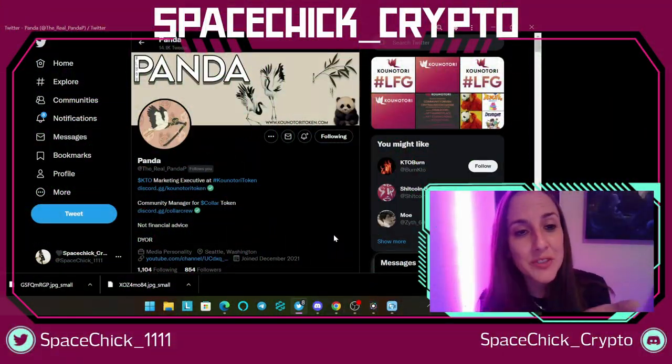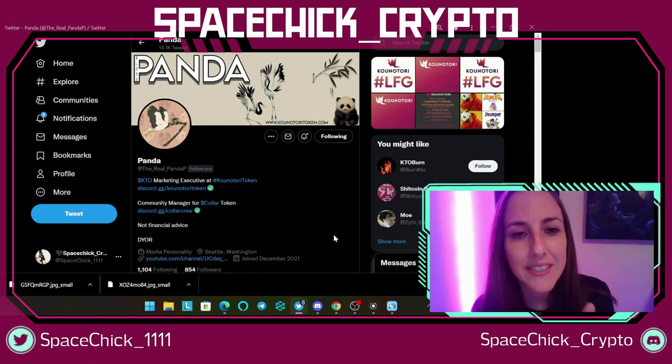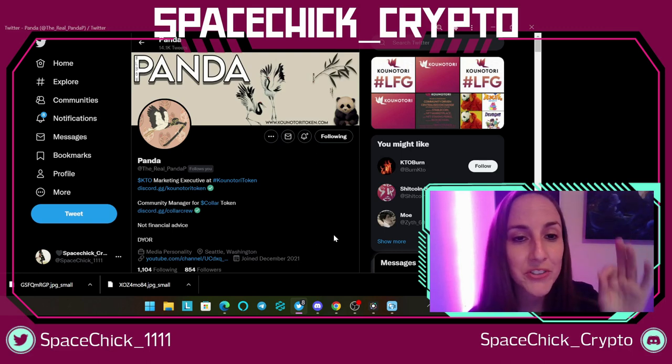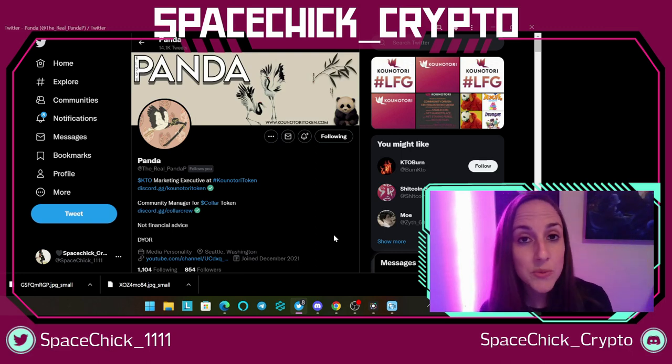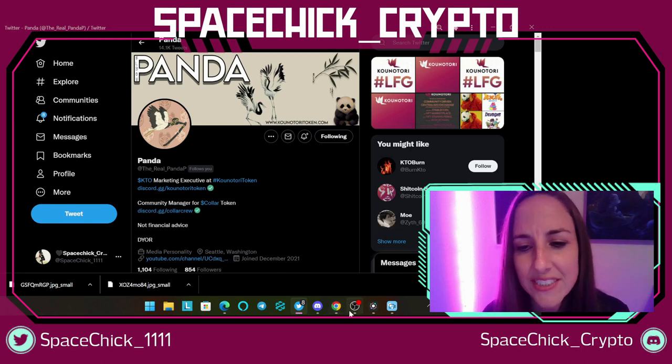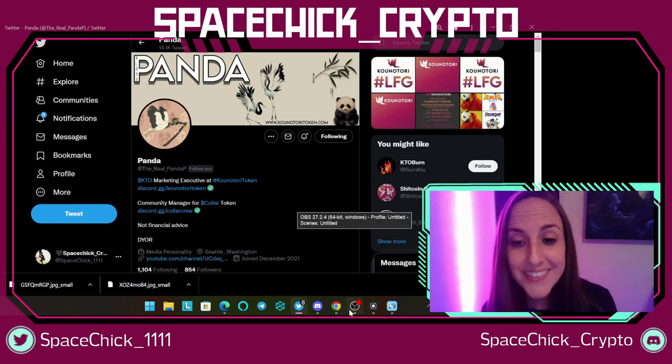My dear friend Panda — the real Panda P — actually referred this token to me, and I had to check it out because he's a super smart dude. It's really cool, so I had to share it with you guys. Are you ready to see what it looks like? We'll get into all the details, but I want to show you guys what it looks like.